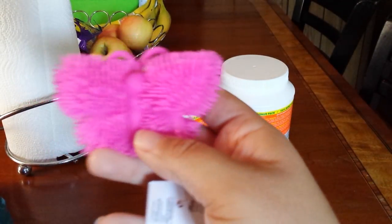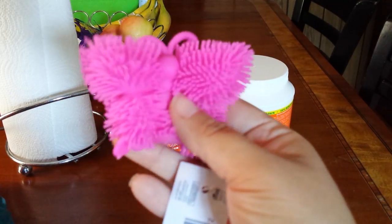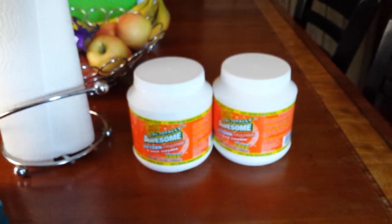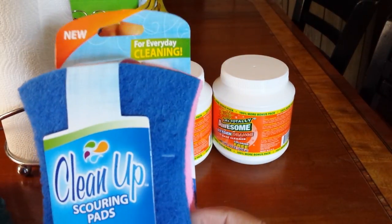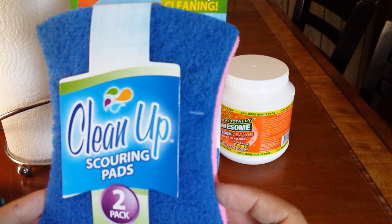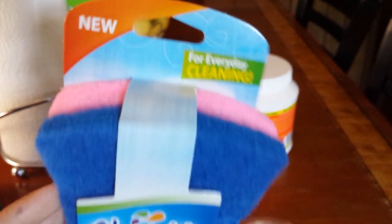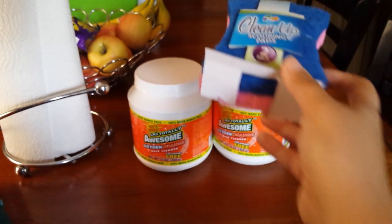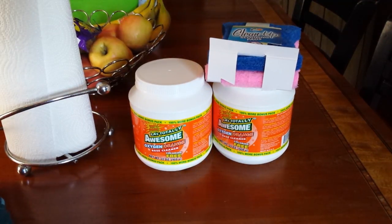Gabriel picked up a little toy butterfly. He is supposed to have a light in him that flashes, but he took that out. The next thing I picked up was the cleanup scouring pads. I'm going to try these in the shower because it's on the tile — see if this helps a little bit in cleaning. Gabriel, be quiet, okay? He's fine.